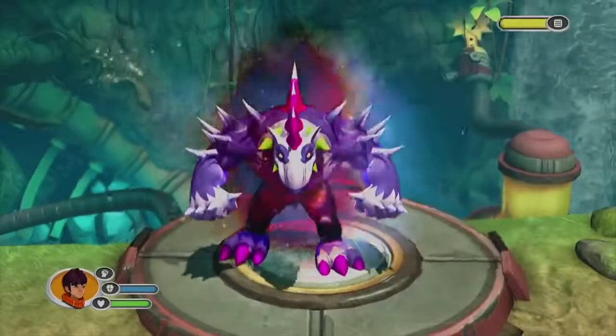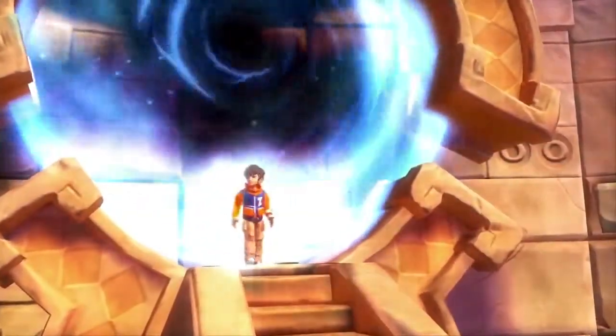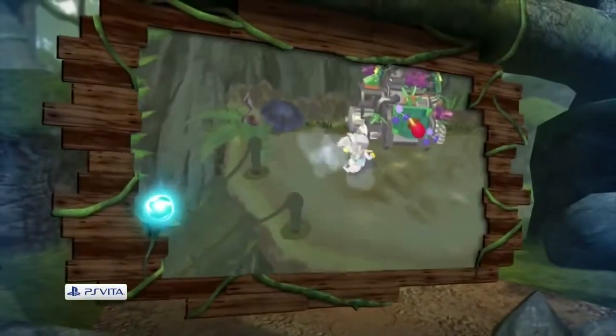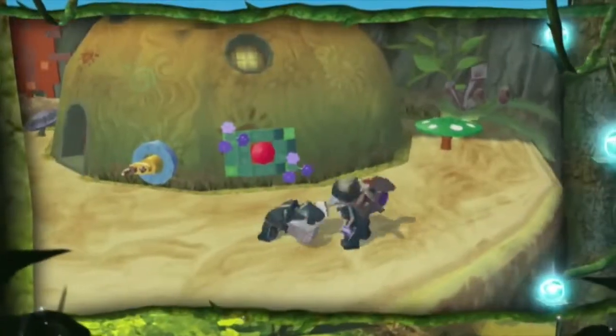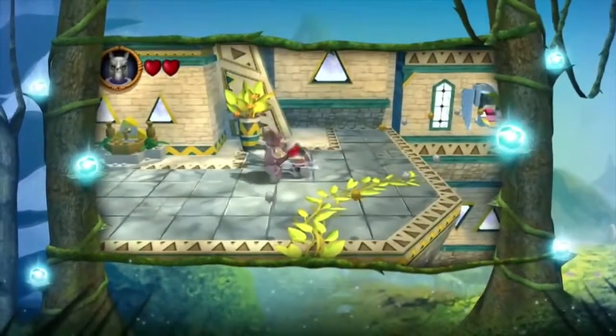Transform into your favorite Invisimals to save the lost kingdom in an all-new PS3 adventure, as you journey into their world for the first time ever. Go on an epic adventure with your favorite animal tribe in Lego Legends of Chima: Laval's Journey on PlayStation Vita.